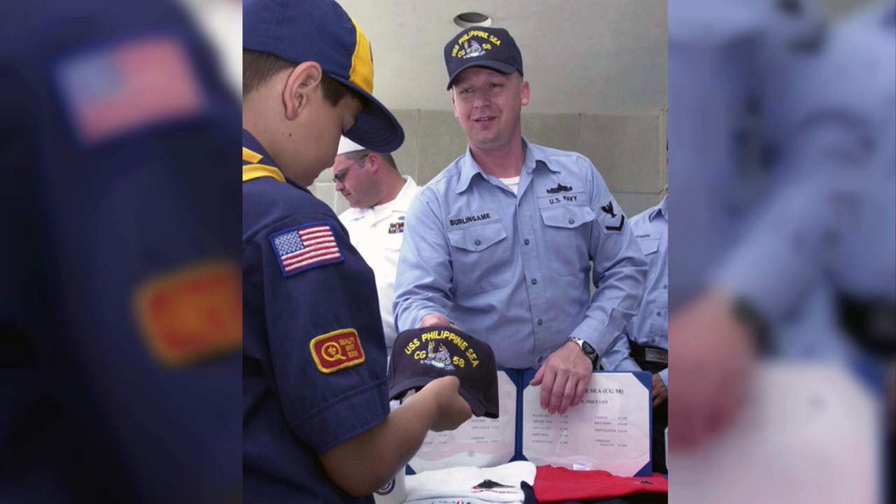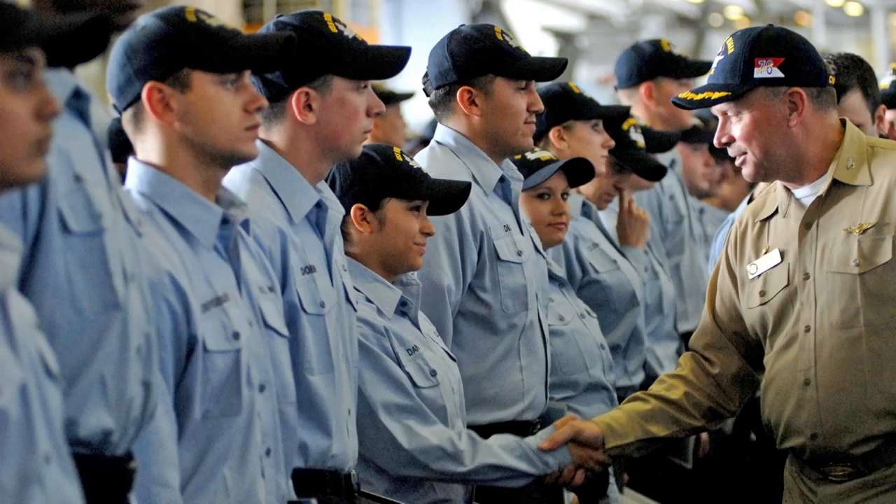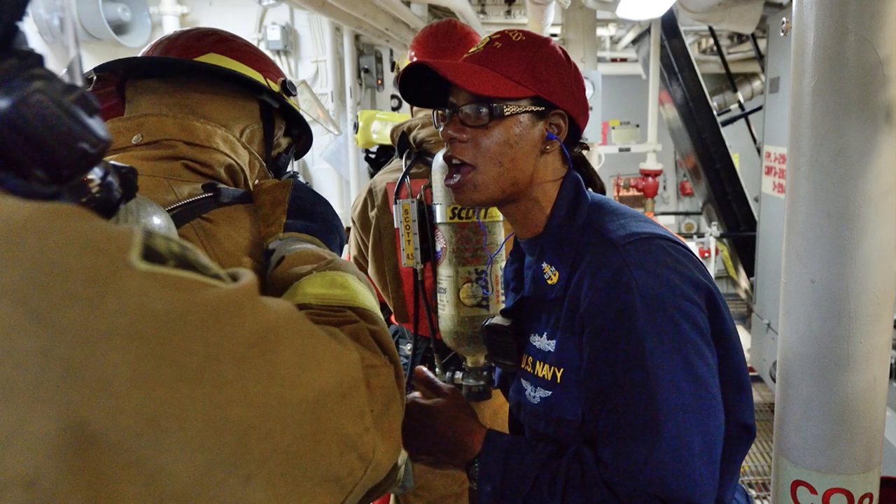Command ball caps used to be a mainstay with utility uniforms. They identified the ship a sailor belonged to and were also a source of pride. Under the previous policy, you could only wear the ball caps with physical training attire, coveralls, and flight suits.